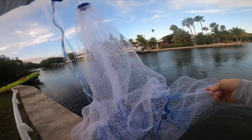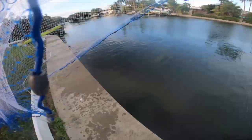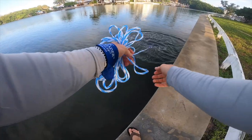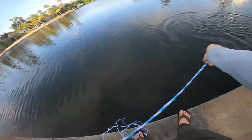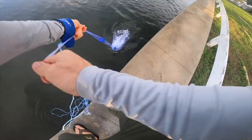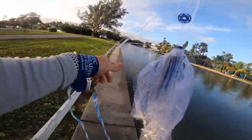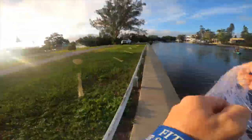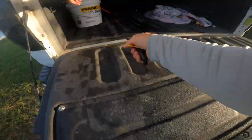Cast net throw — got him! There we go, success. Give me the bait bucket.